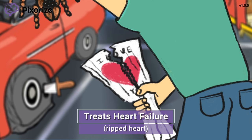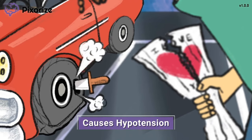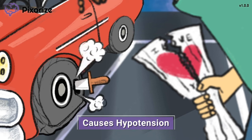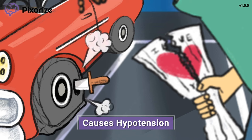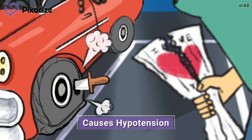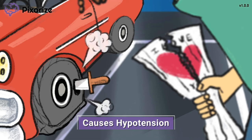Now let's talk about some side effects to be aware of with ARBs. Going back to our deflating tire, remember that ARBs work to reduce blood pressure. An important side effect is hypotension, or lowering the blood pressure too much. If you care for a patient on ARBs, be sure to closely monitor their blood pressure and advise them to stand up slowly to avoid dizziness associated with orthostatic hypotension.